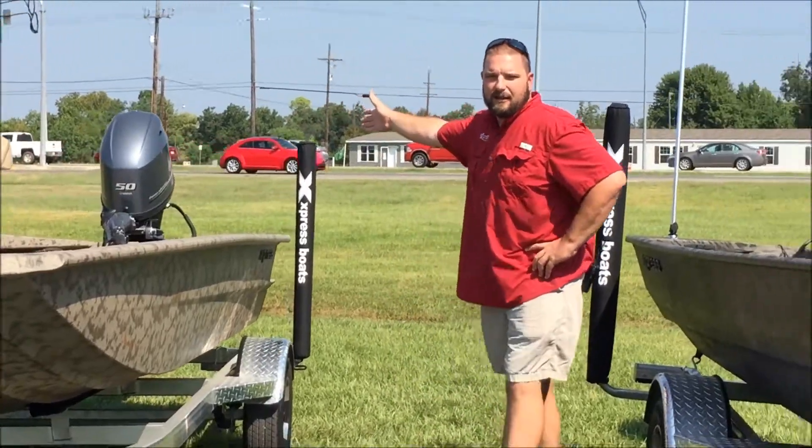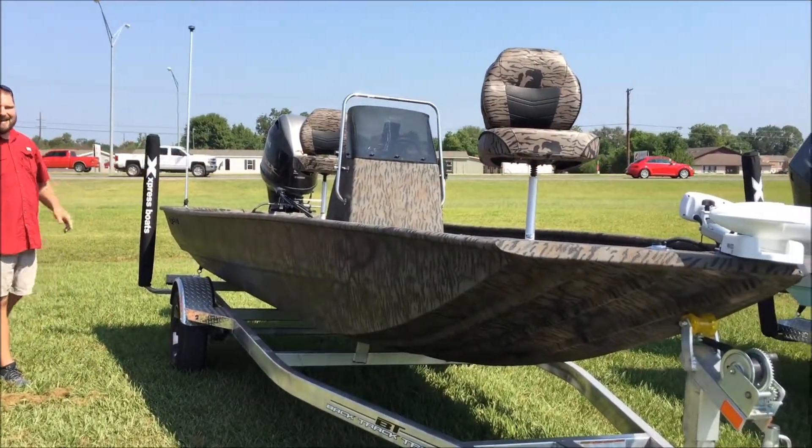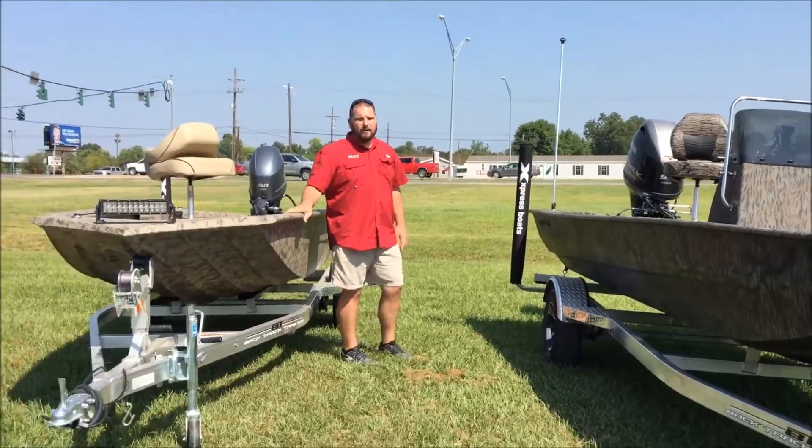Check it out — 16 foot with a tiller handle, 50 horsepower. Center console, 18 foot, 90 SHO Yamaha motor. We have it all here, guys.